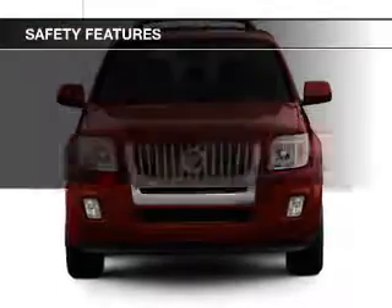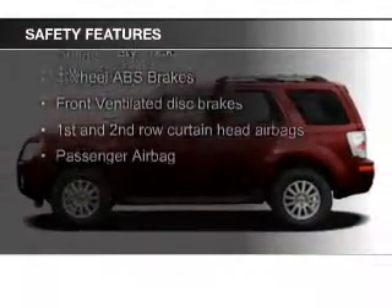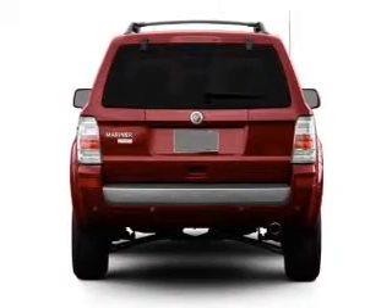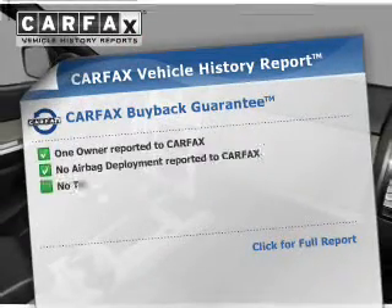Safety was made a priority with these features: fog lights, curtain head airbags, side airbags, independent suspension, traction control, and stability control.